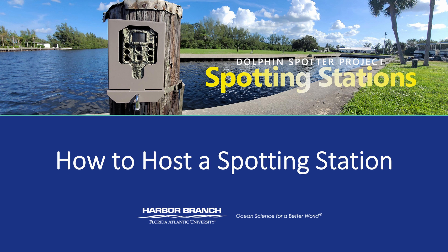Hello everyone and welcome to Florida Atlantic University's Harbor Branch Oceanographic Institute. In today's presentation, you will be learning how to become a participant in the land-based dolphin spotter citizen science project by hosting a spotting station. Let's get started.